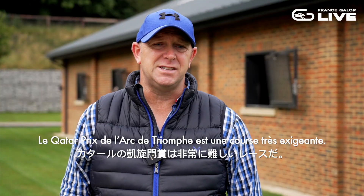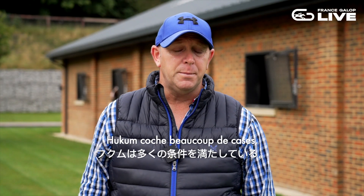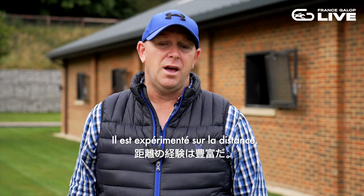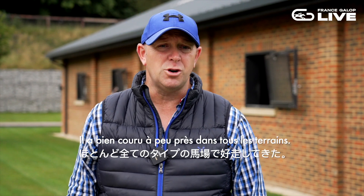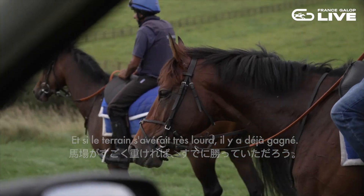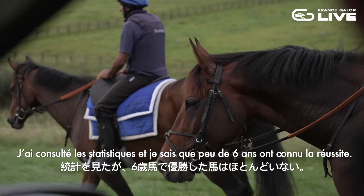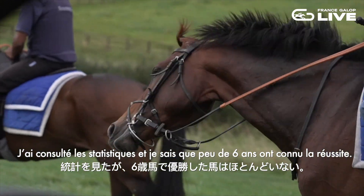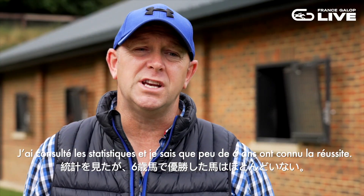It's a very competitive race, but he ticks a lot of boxes. He's proven at the trip, he's proven on the majority of grounds, and if it did turn up very, very soft, he's won on that. He ticks a lot of boxes. I did notice a statistic that not too many six-year-olds have won it.